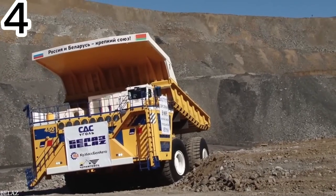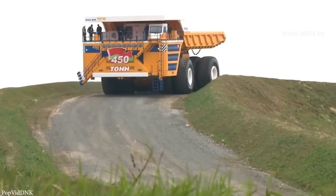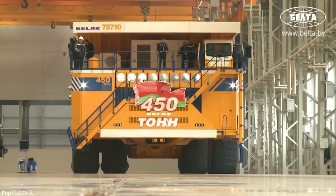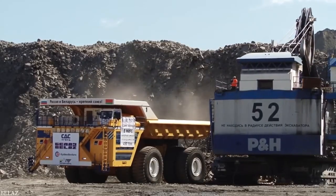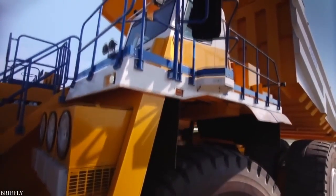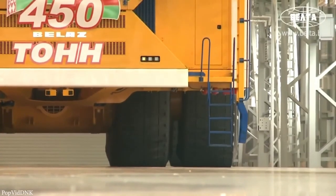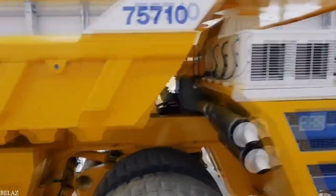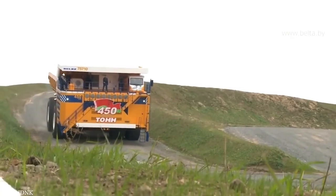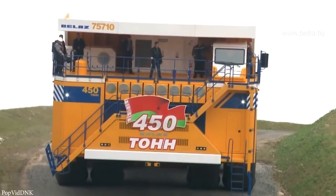The Belaz 75710 — the largest haul truck in the world. Since 2005, this mining monster has held the record for size and power. It measures 67 feet long, 32 feet wide, and 27 feet tall, weighing in at 400 tons, yet it can still reach 25 miles per hour even when carrying its maximum load of 500 tons of rock. Power comes from two V16 diesel engines, each delivering 2,300 horsepower. It's fitted with double wheels on every axle and four-wheel drive hydraulic steering, though its turning radius is a huge 102 feet.